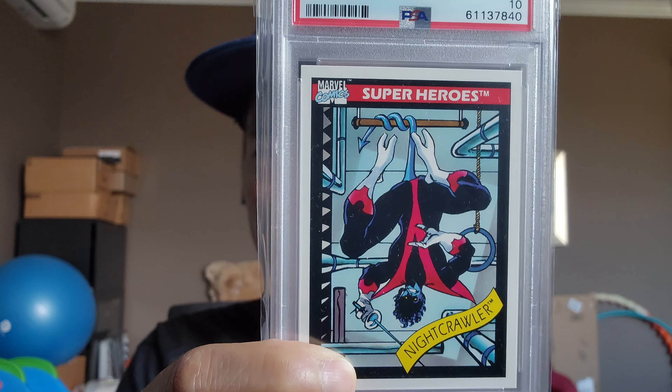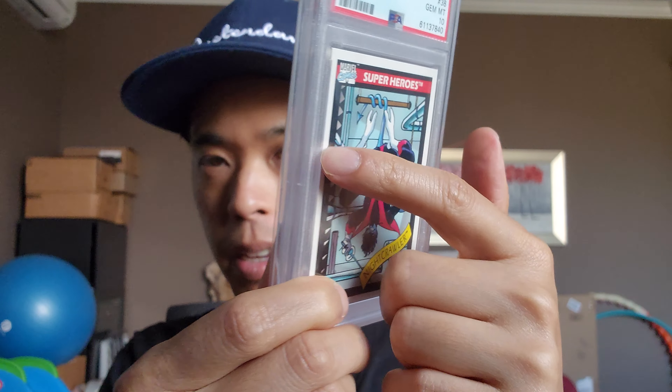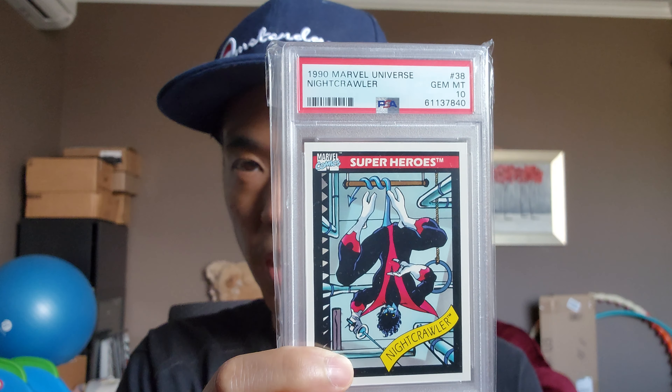Nightcrawler. Cool thing about this card — not this one specifically — but Nightcrawler was actually the first card I had in this series. I had it even before I bought any of the individual cards. Just something cool about this card. When I was young I loved it — I had a big crease in the middle, so I really had to go and pick up some PSA 10s on that.